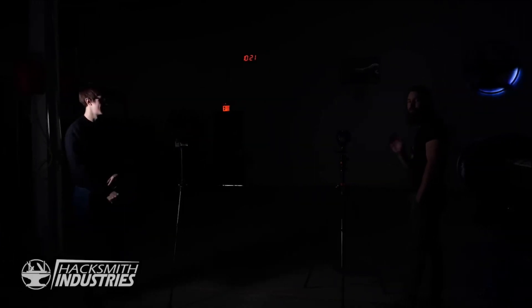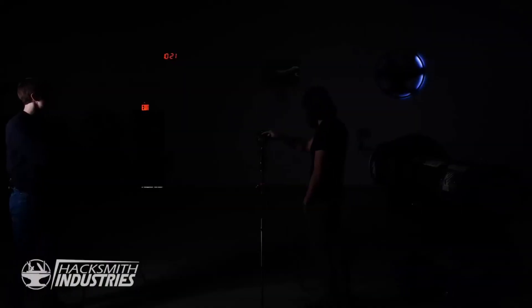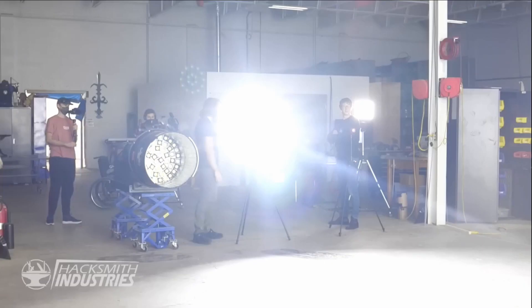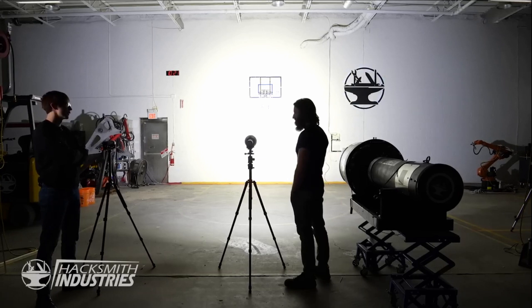Not great. Let's try the Imolent MS-18 — the world's brightest production flashlight available. Pretty bright. This is pretty bright. I'm not a fan. I think we can do better though.